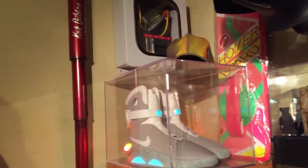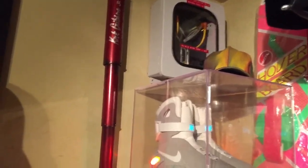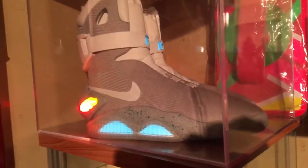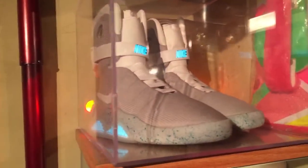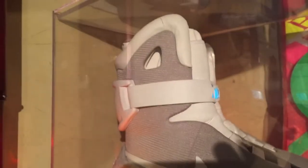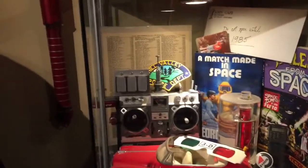My Nike Mag knockoffs — I had the original Nike Mags, sold them for $6,000, and bought these replicas for $450. They are 99% accurate, amazing down to every detail. You can look at my other videos and see these are virtually identical, 95 to 99% accurate.